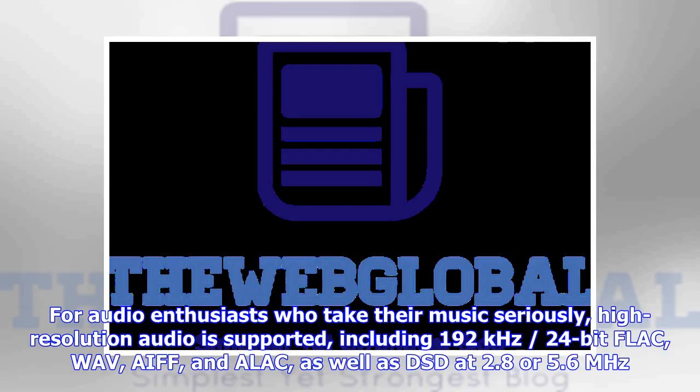High-resolution audio support includes 192 kHz/24-bit FLAC, WAV, AIFF, and ALAC, as well as DSD at 2.8 or 5.6 MHz.